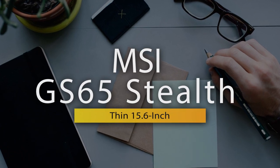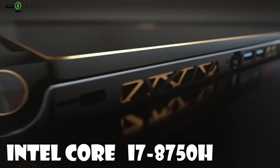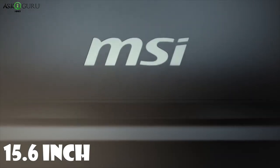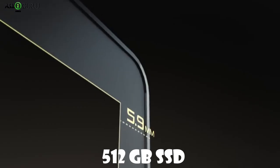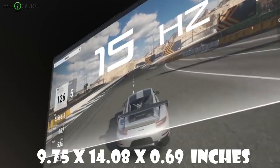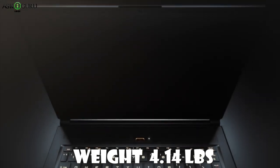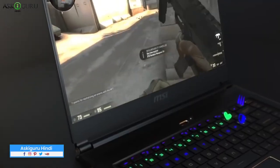First, the MSI GS65 Stealth Thin 15.6 inches. This laptop is the best gaming laptop in 2019, which is elegant, portable, and powerful. It features a CPU of Intel Core i7-8750H, GPU of GTX 1070 Max-Q, and 16GB DDR4 RAM. The screen size is 15.6 inches with Full HD display at 1920x1080 resolution. You get 512GB SSD storage and an 82Wh battery. Dimensions are 9.75 x 14.08 x 0.69 inches, and it weighs 4.14 lbs. This laptop is sleek and powerful with a 144Hz screen.